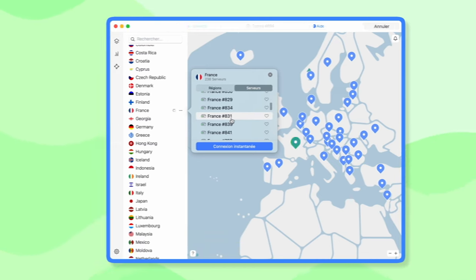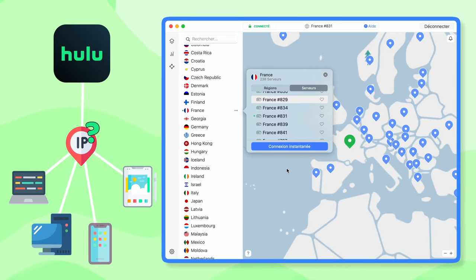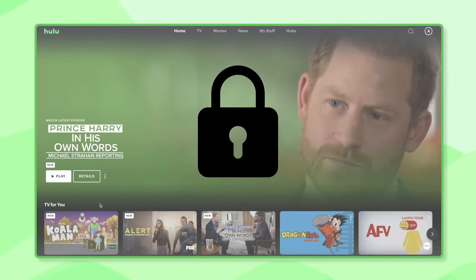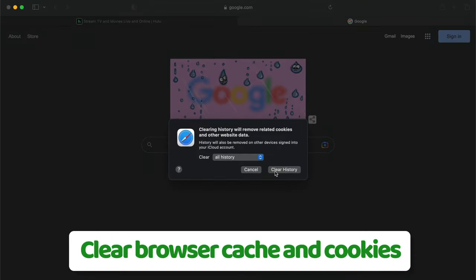This is because when numerous users stream content from one IP address, Hulu may be suspicious that a VPN is being used and restrict access — swapping servers should help you get back online. Yet if you've switched servers but Hulu's still not working with your VPN, leaving you unable to access your favorite shows, then delete your browser cache and cookies and try again.